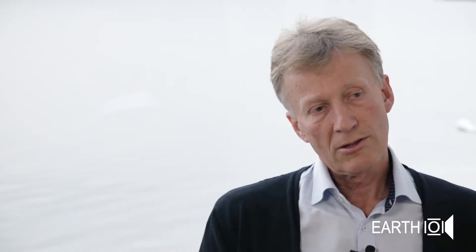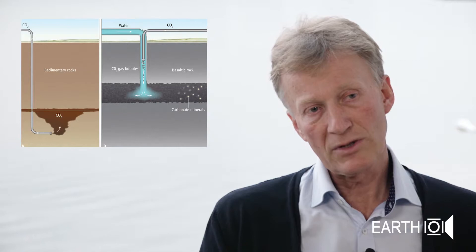Here in Iceland, a group of international scientists and engineers has developed a method — what we refer to as the CARB-FIX method — where we capture CO2 from a geothermal power plant, we dissolve it in water, we inject it into basaltic rocks, where we form minerals within two years after injection. And this is the safest way of storing carbon on Earth.